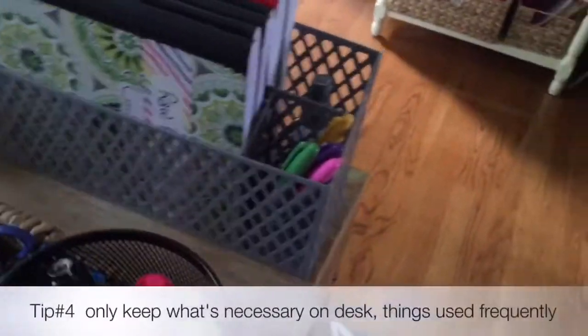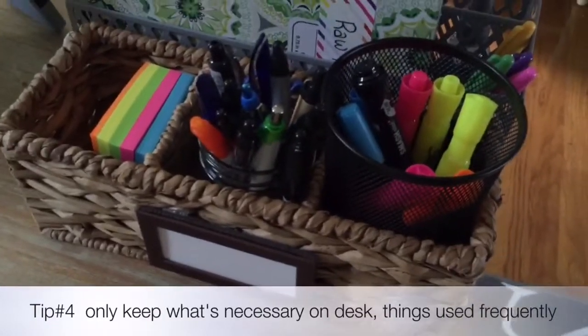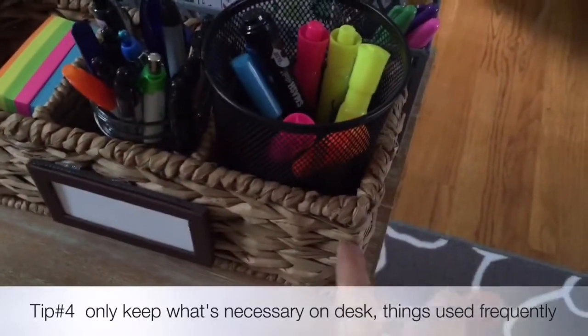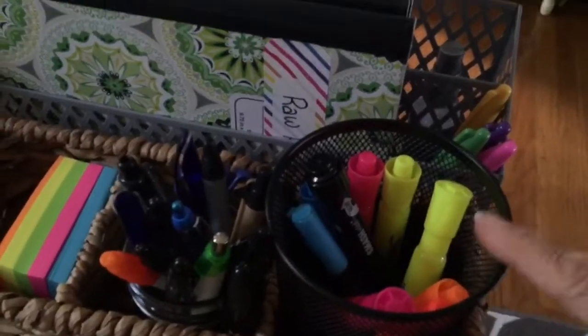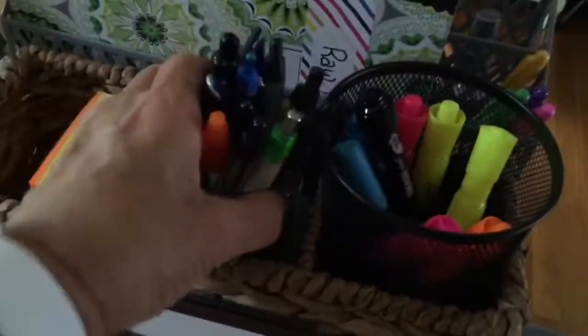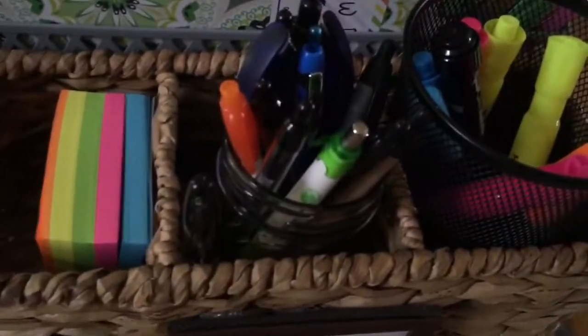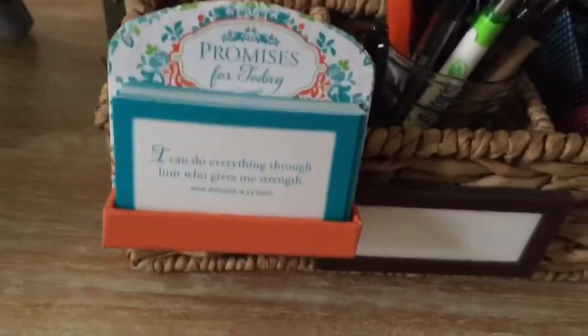I have another little organizer — it was a TV remote control holder. Since we only have two remotes and keep them in a coffee table drawer, I repurposed this one. I got it at TJ Maxx or Marshall's. I got these pencil holders from the Dollar Tree — since it's bigger, I put my highlighters in there. Then I have a mason jar for all my pens and Sharpies, which I also get from the Dollar Tree. You want to have everything accessible — it makes it so much easier when you're looking for a pen or paper.